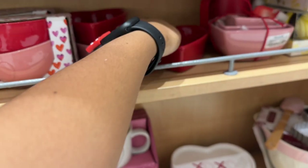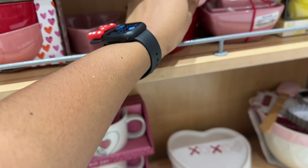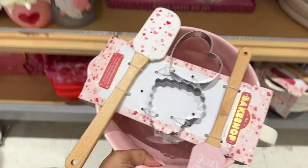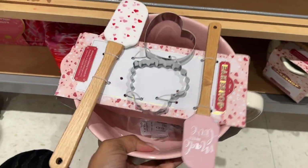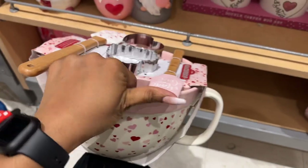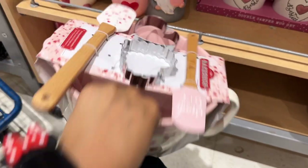They have the heart plate in red and in pink for $3.99. Also a cute mixing bowl kit for $16.99 — it's actually in the shape of a mug.